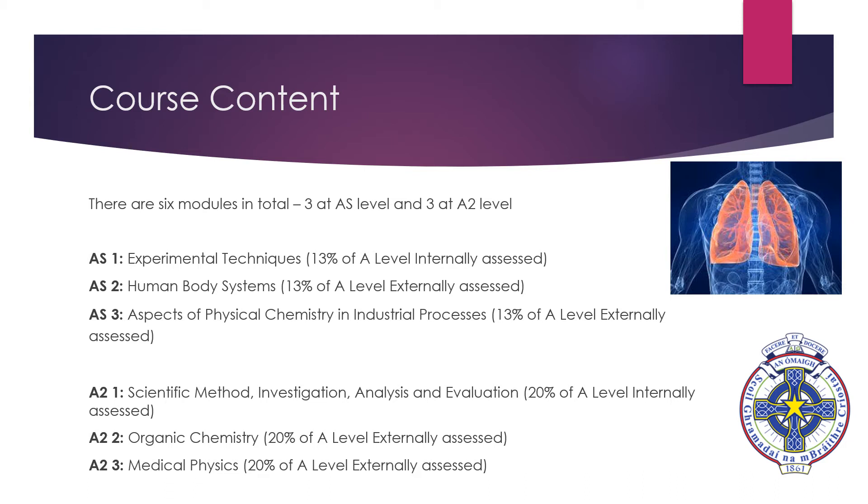At A2-level the three modules are A2-1 Scientific Method, Investigation, Analysis and Evaluation, A2-2 Organic Chemistry, and A2-3 Medical Physics. The two modules AS-1 and A2-1 are internally assessed, while the rest are externally assessed via examination.